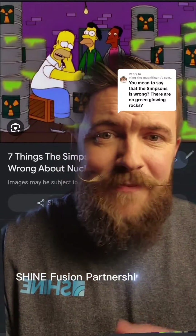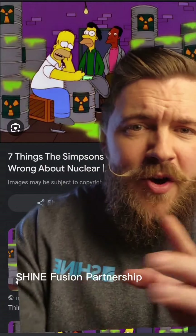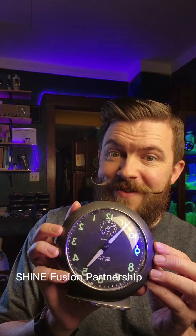So where is it that the Simpsons and pop culture get this idea that radioactive waste is this green glowy goo? Well, I'm pretty sure that this here is the culprit.